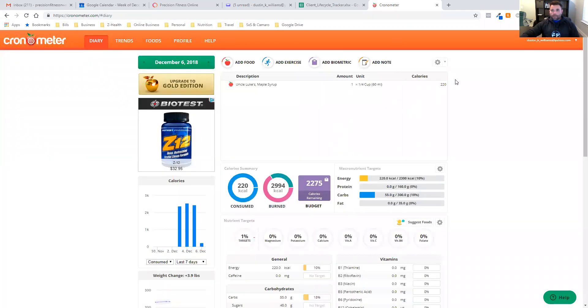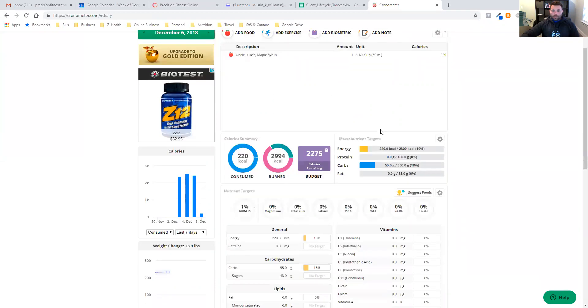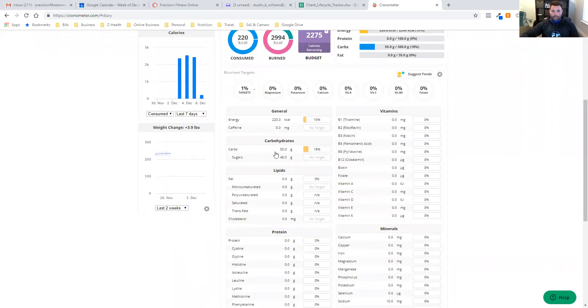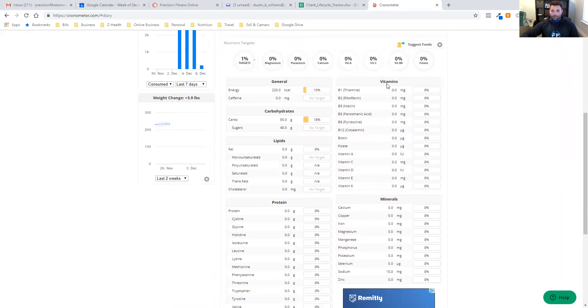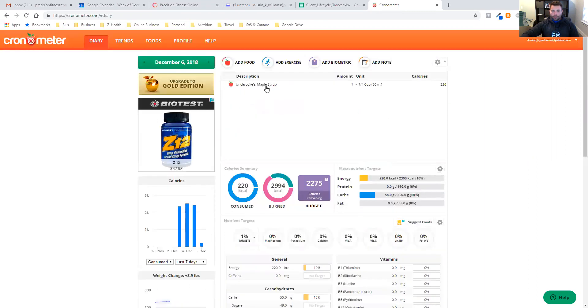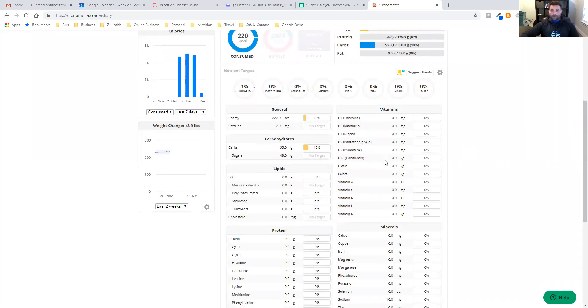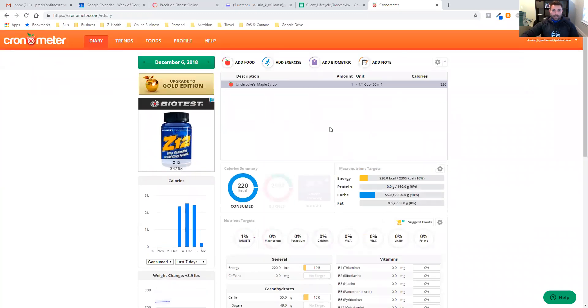I'll go ahead and click add serving — 220 calories for my day from Uncle Luke's maple syrup, a quarter cup, 60 milliliters. Scrolling down: 220 calories, no protein, 55 carbs, no fat. Under vitamins and minerals, according to this, they all say zero except sodium, which shows 10 milligrams. So if I used this CRDB source, it would tell me I don't have any specific vitamins or minerals from this — which is not accurate.